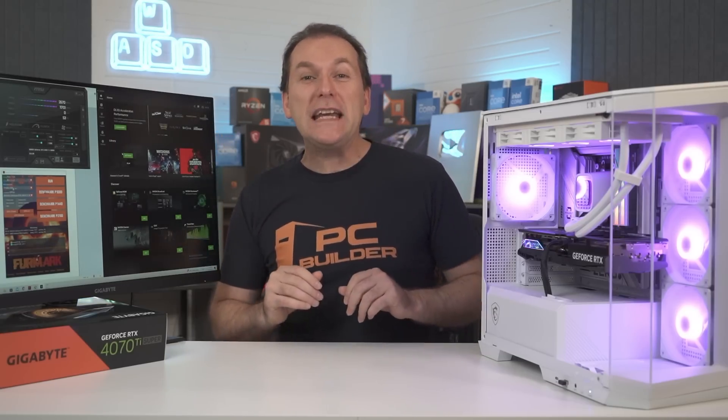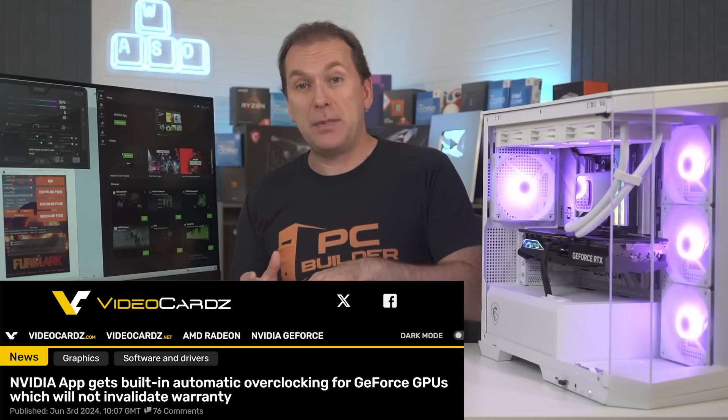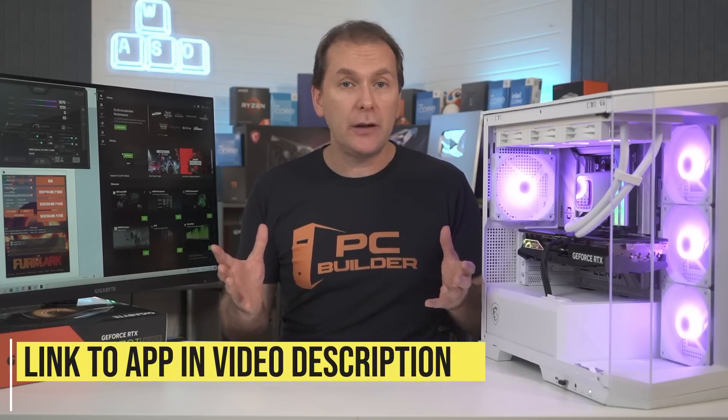So the NVIDIA one-button overclocking app — it's not actually new. It's been around for about three years in experimental mode. But last week, NVIDIA finally took it out of that experimental mode and put it fully into the NVIDIA app, which is itself still technically in a beta, but anyone can download it and use it right now. I've been using it for a little while. You can download it using the link down in the video description.